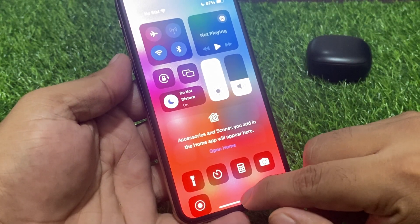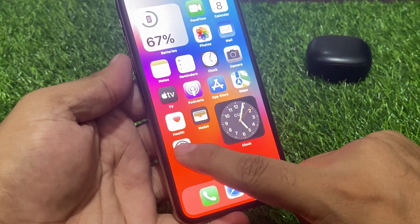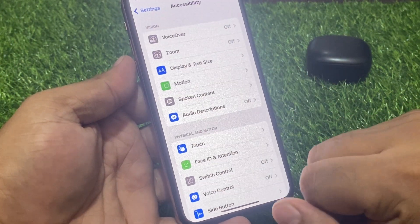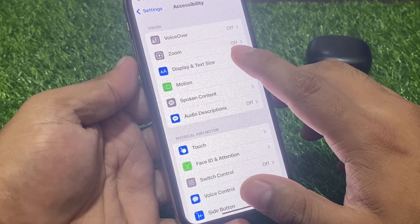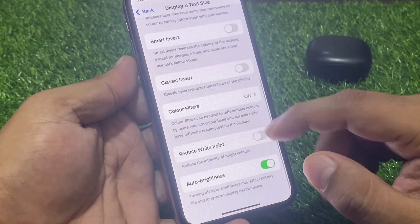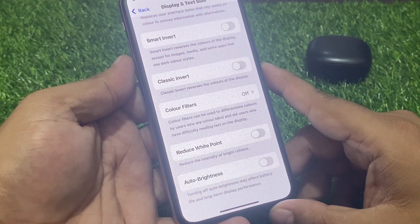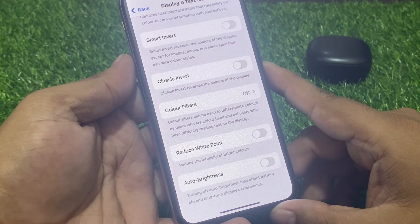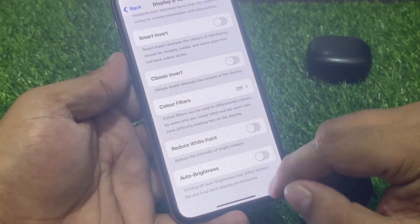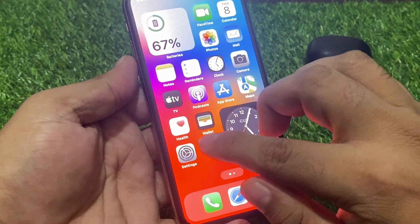If solution number one is not working, now apply solution number two. Tap on Settings, scroll up a little bit to find Accessibility, tap on Display and Text Size, scroll down a little bit to find Auto Brightness, and turn it off. Note that turning off Auto Brightness may affect battery life and long-term display performance. Turn it off and go back.